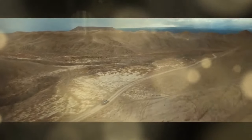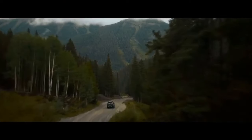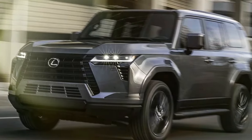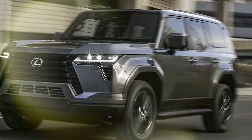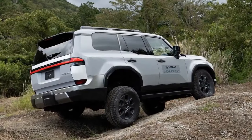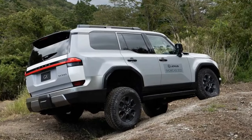Despite the seemingly abundant choices, the distinctions are straightforward. The Overtrail variants prioritize off-road performance, a hallmark trait of the GX lineage. Meanwhile, the luxury models strike a balance, boasting standard features such as 22-inch wheels and an expansive panoramic glass roof.